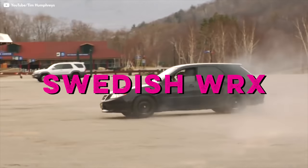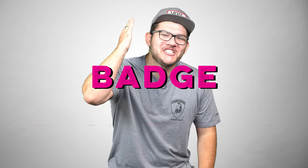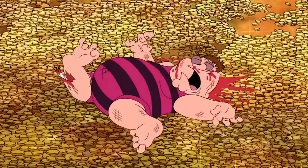An American Toyota? A Swedish WRX? A Mitsubishi from the States? What the hell is going on? Badge engineering — the process where a company sells a vehicle made by another company as their own, often changing the name, badges, and sometimes the mechanical components. Badge engineering is usually seen as a sly attempt to make a few extra bucks or save a suffering brand, and that's exactly what we're going to talk about today.